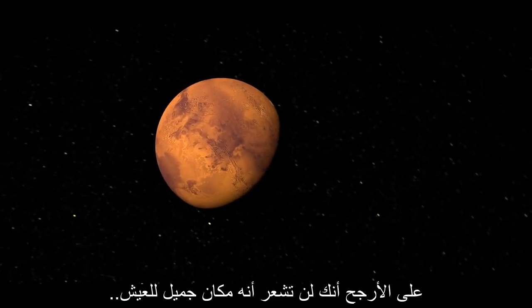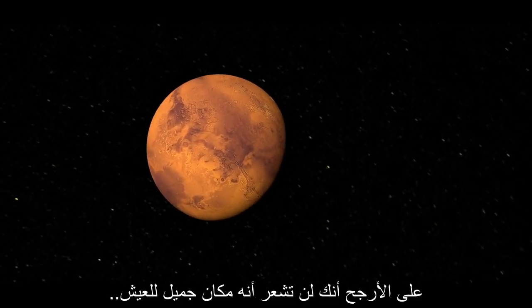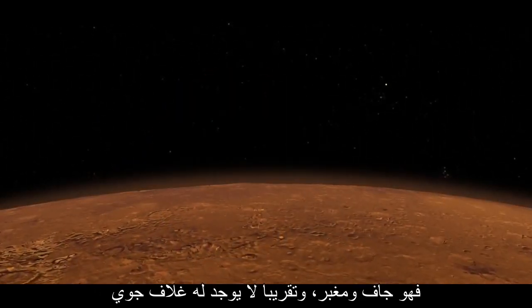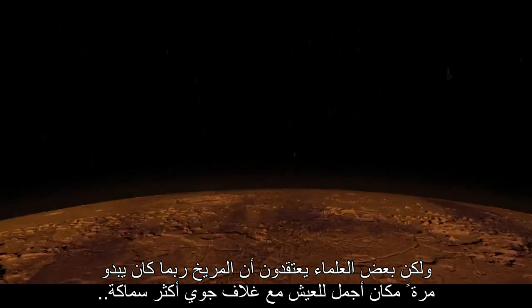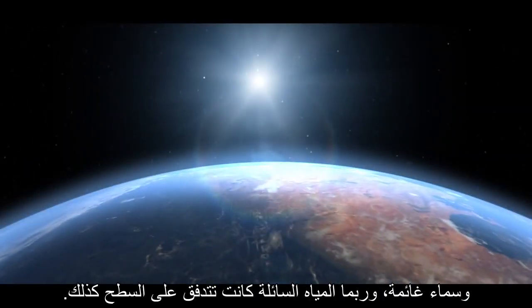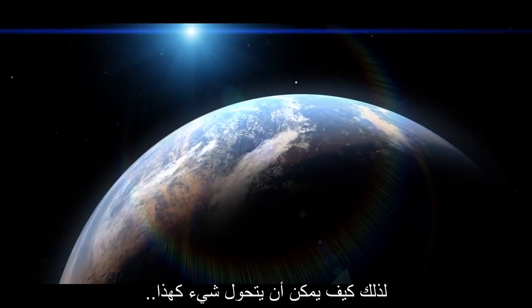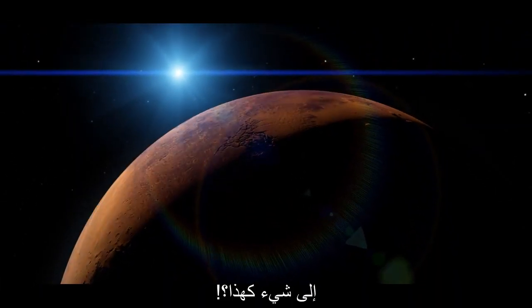When you take a look at Mars, you probably wouldn't think that it looks like a very nice place to live. It's dry, it's dusty, and there's practically no atmosphere. But some scientists think that Mars may have once looked like a much nicer place to live, with a thicker atmosphere, cloudy skies, and possibly even liquid water flowing over the surface. So how do you go from something like this, to something like this?